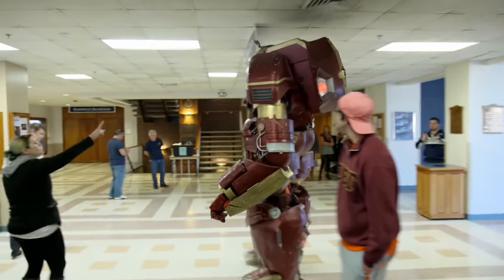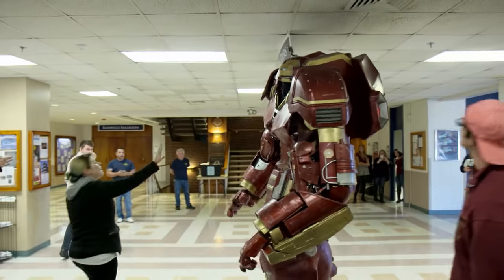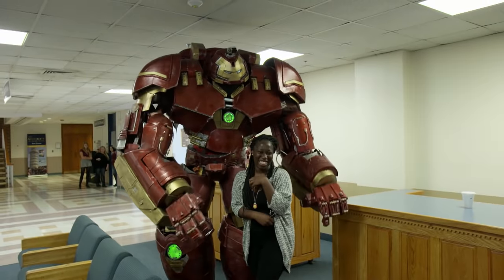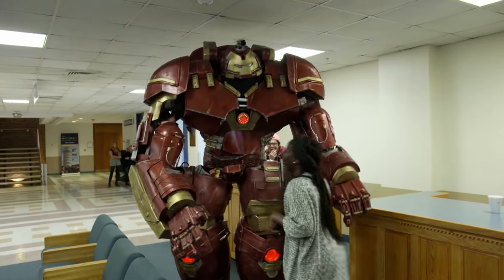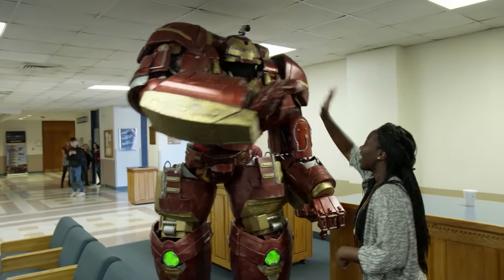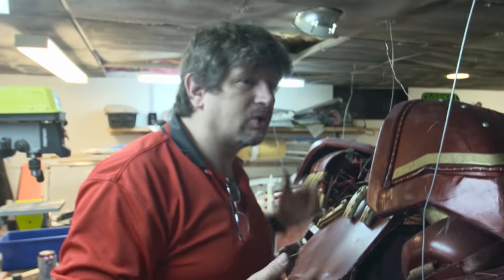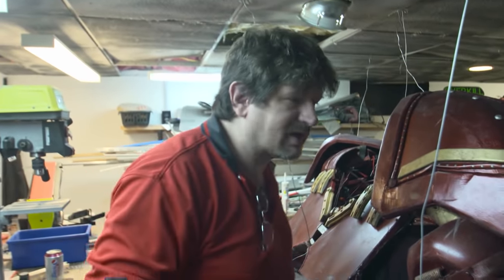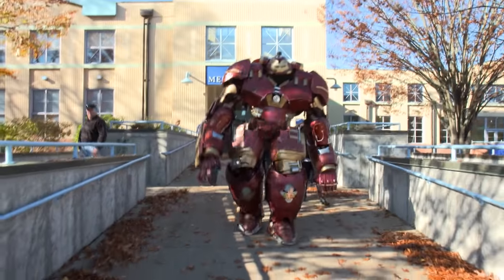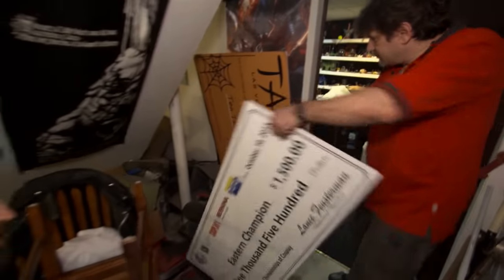The Hulkbuster required $3,000 in materials. Thomas has become very closely bonded with the costume — you put a piece of your soul into something when you spend this much time and effort on it. Thomas makes a living from costume competitions, and he wins them, of course — taking home prizes of $10,000, $5,000, $10,000, and many more.